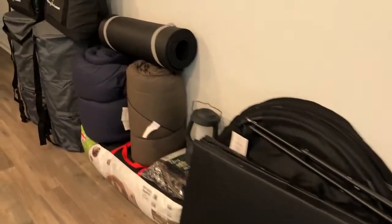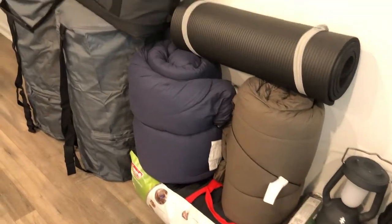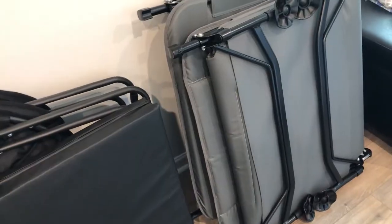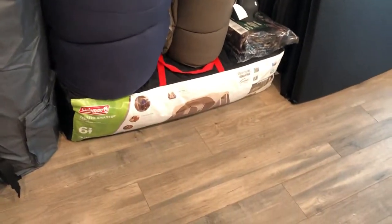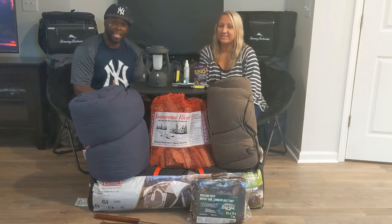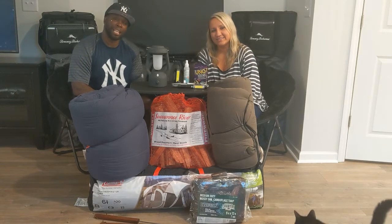So here's everything lined up ready to go in the truck. Other than this stuff and the food, we're obviously bringing clothes and bathroom supplies. Anything that's on Amazon I will link it below — the Woods cots, the tent, and the memory foam are definitely on there. We will also be doing review videos of some of these products, so please check back for those. So guys, what do you think? Did we do enough? Feel free to let us know in the comments. Thanks for watching!